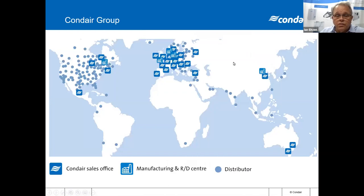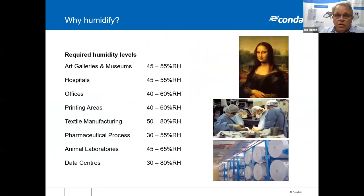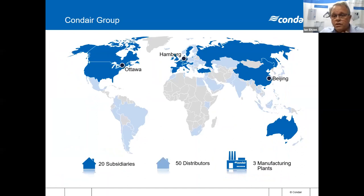Just a quick word from Condare. Condare has 700 employees. Our head office is in Faficon in Switzerland and we have sales presence in about 60 offices globally. We manufacture in three plants: in Ottawa in Canada, our main plant for the Australian product comes out of Hamburg, and we also manufacture in Beijing in China.